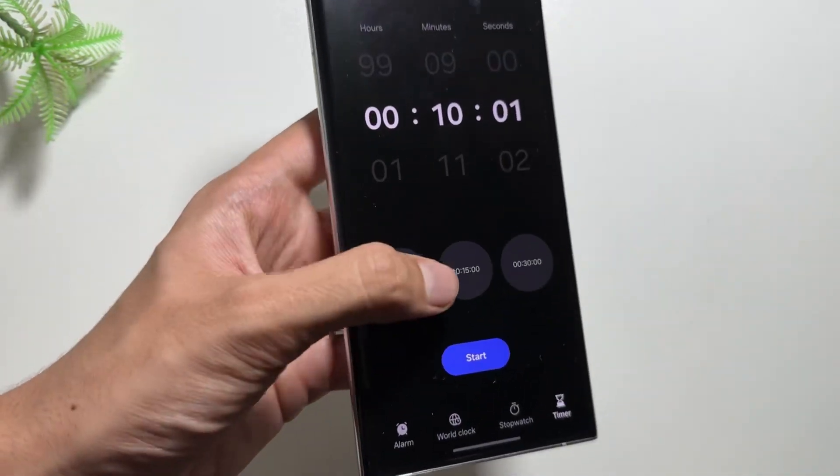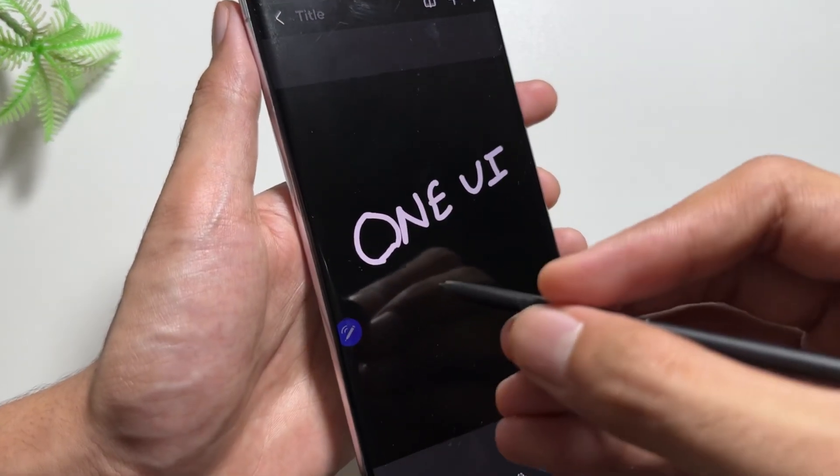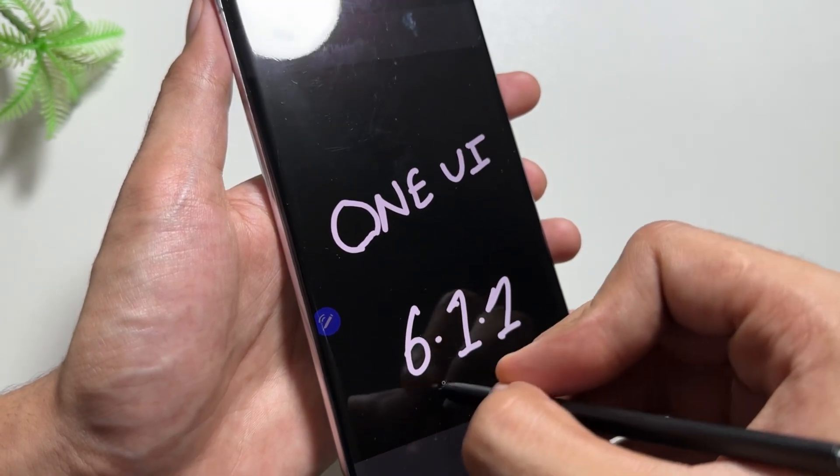Do check that out if you want to get these widgets in advance. Also keep in mind that if you want to upgrade your device to the OneUI 7 beta version, make sure it is not your primary device. You can install it on a secondary device, as it will still have many bugs and issues.